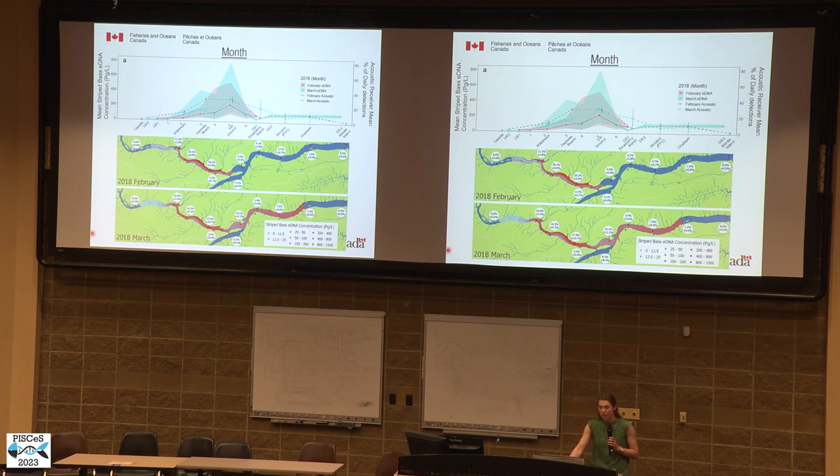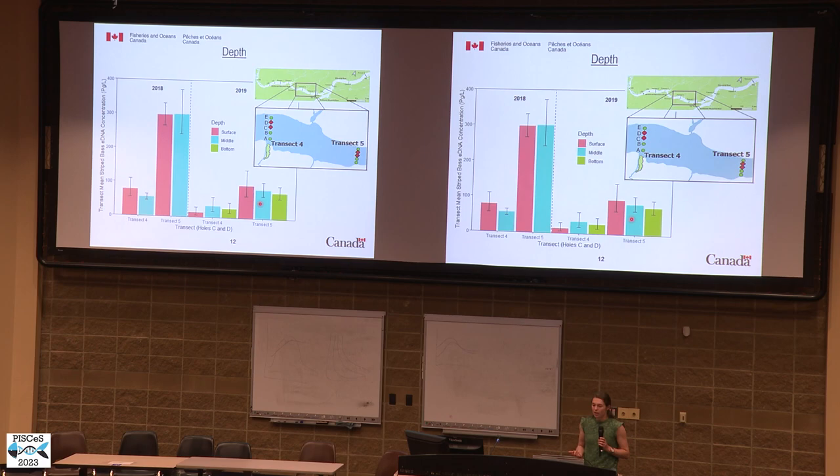Looking at the effect of month, we did not see any significant difference in either the distribution or concentration of eDNA between samples collected in February or March. We even saw the same pattern of highest eDNA concentrations on the north bank in both months. Looking at the effect of depth, transects four and five each had two sampling holes sampled at depth in 2018 and 2019. Within each year and transect, we did not see any difference in eDNA concentrations between surface samples and those collected at middle or bottom depth.